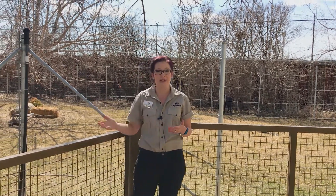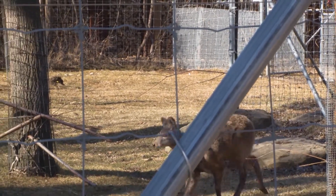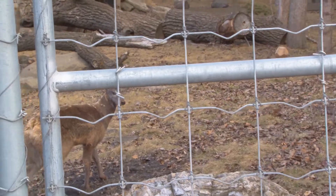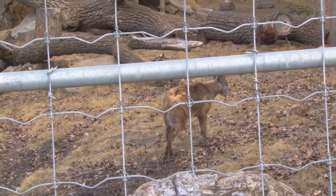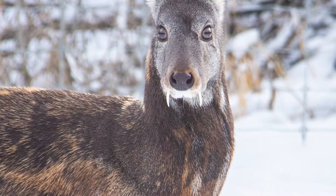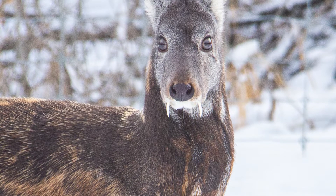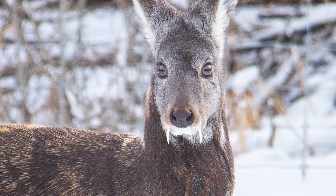The other two animals you met today are Ozzie and Sharon, who are musk deer. And unlike the deer that live here in Canada — the Cervidae, like mule deer and white-tailed deer — they don't have antlers. Instead, they are kind of like vampire deer. They have long fangs. They don't drink blood or anything like that; they are a herbivore. But they have amazing long tusks.